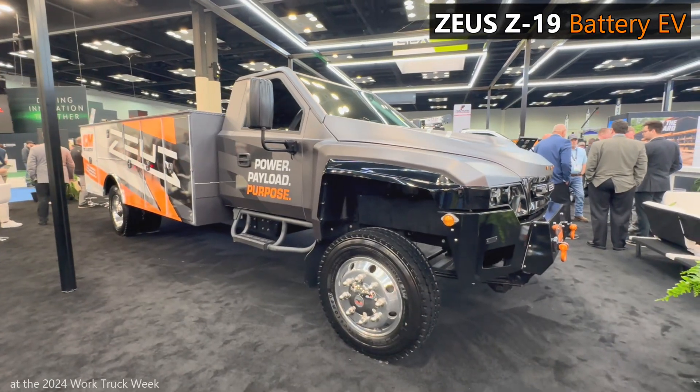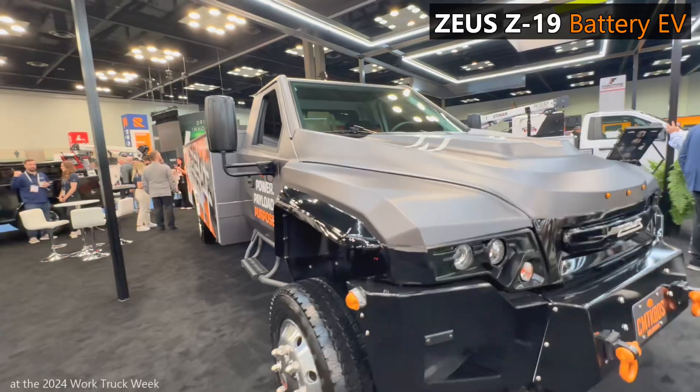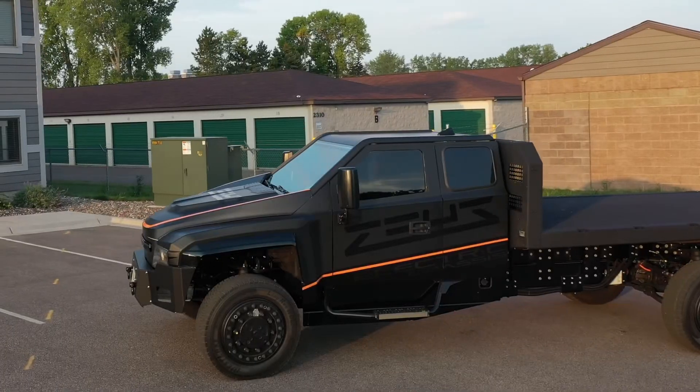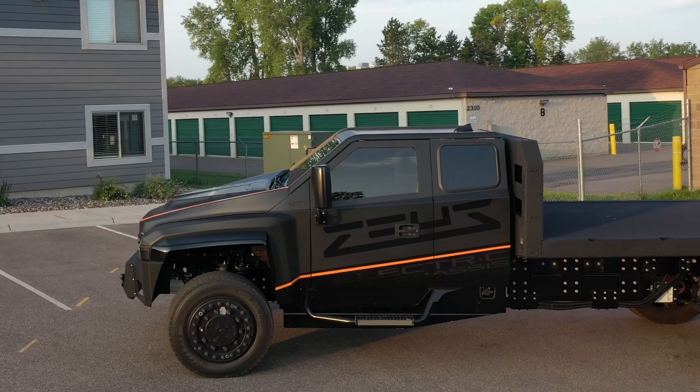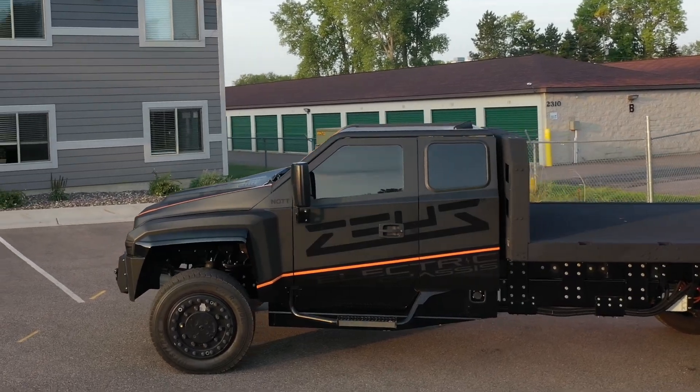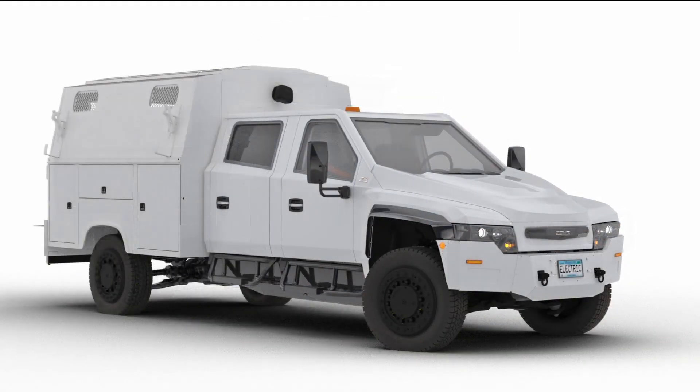Let's start by talking about how mean this truck looks. I personally love it. The Zeus Z19 has some flat surfaces that make it look like a Cybertruck got all jacked up on roids. They've mostly been showing off their standard cab, but an extended cab and crew cab are also available.